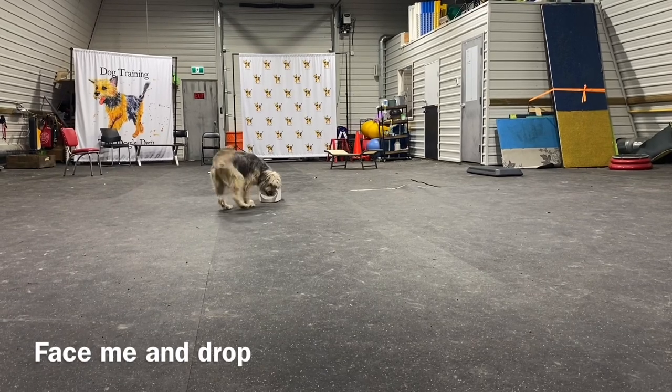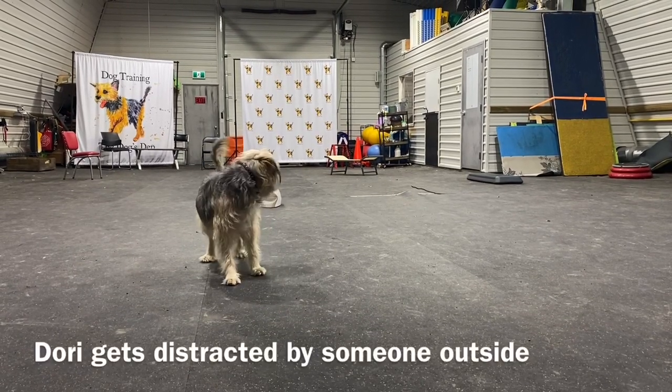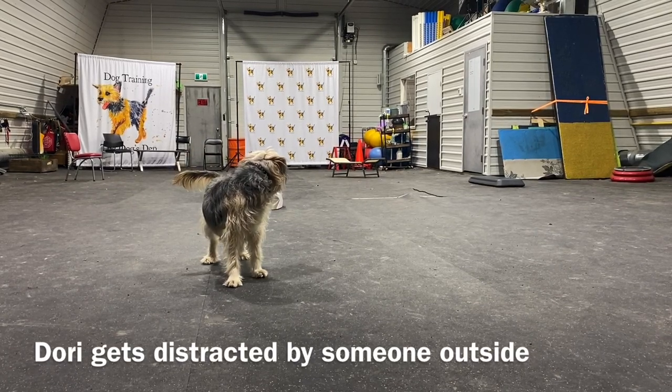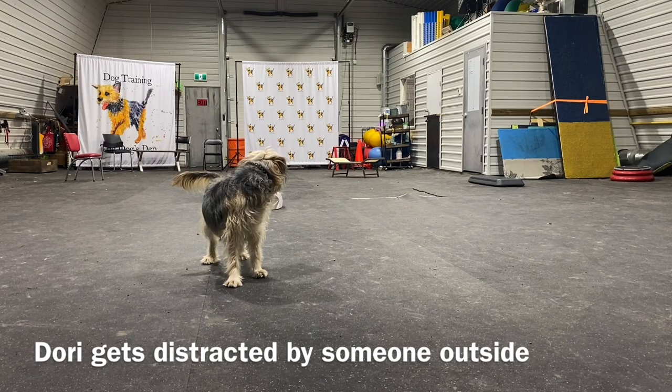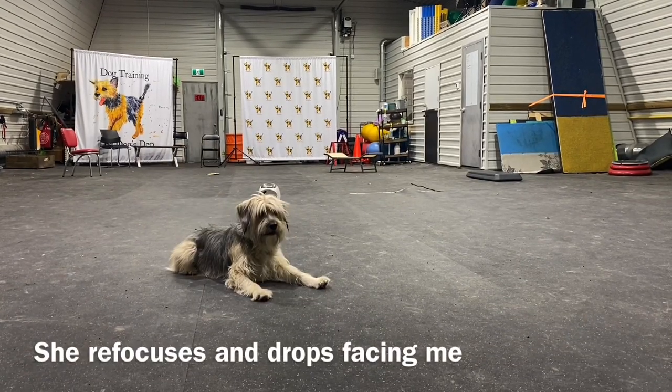She leaves the treat machine and comes and drops in front of me. Then Dory hears a noise outside and gets a little bit distracted. She looks, she's kind of looking around, trying to figure out what it is. But then she refocuses and lays down.